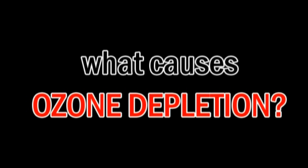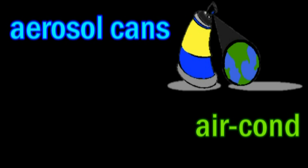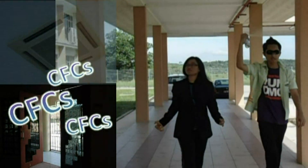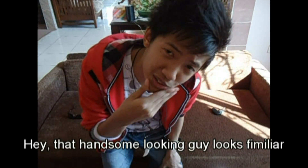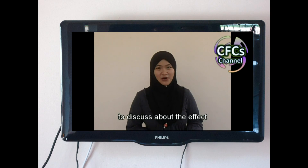What causes ozone depletion? Obviously from CFCs. CFCs can be found in aerosol cans and also used in air conditioners. If this CFC is exposed into the open air, the ozone layer can be depleted. Hey, that handsome looking gun looks familiar.